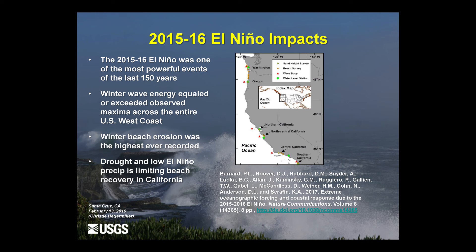During the 2015-16 event, winter wave energy equaled or exceeded observed maxima across the entire region, and winter beach erosion was the highest ever recorded. What was unusual about this event in California was that drought accompanied it — very little precipitation but very large waves. We had extensive beach erosion, but rivers and catchments were not flowing, so very little sediment production — essentially a worst-case scenario for beach loss.